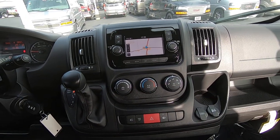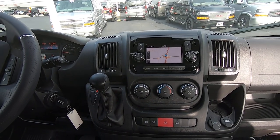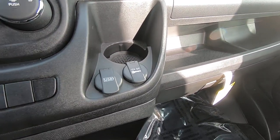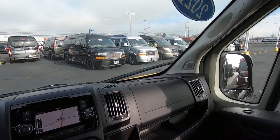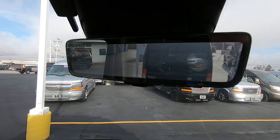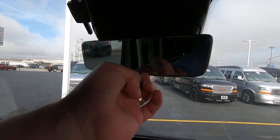Up front there's a 5.5 inch Uconnect touchscreen radio with navigation and Sirius XM satellite radio. Cup holders, USB and charging ports, plus more cup holders down low, a storage bin, and additional storage and a drink holder in the door. Something new on the 2021s — there's actually a live feed camera here. You can flip a button and shut it off to go back to a traditional mirror.